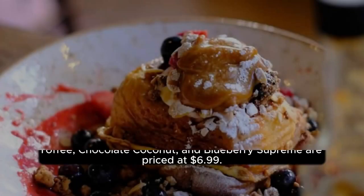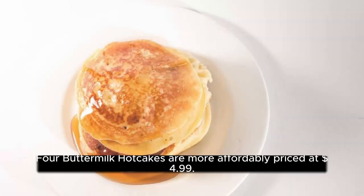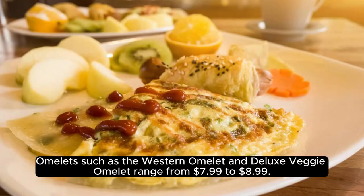Breakfast. Brioche French toast and hotcakes options like almond toffee, chocolate coconut, and blueberry supreme are priced at $6.99. Buttermilk hotcakes are more affordably priced at $4.99. Omelettes such as the Western Omelette and Deluxe Veggie Omelette range from $7.99 to $8.99.